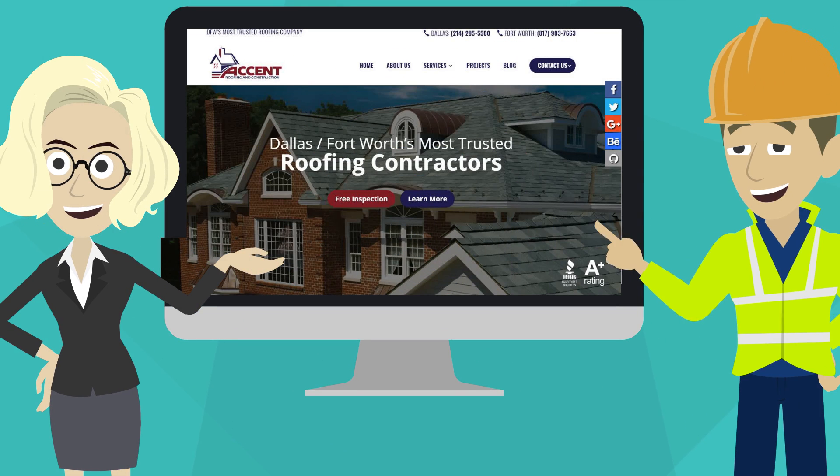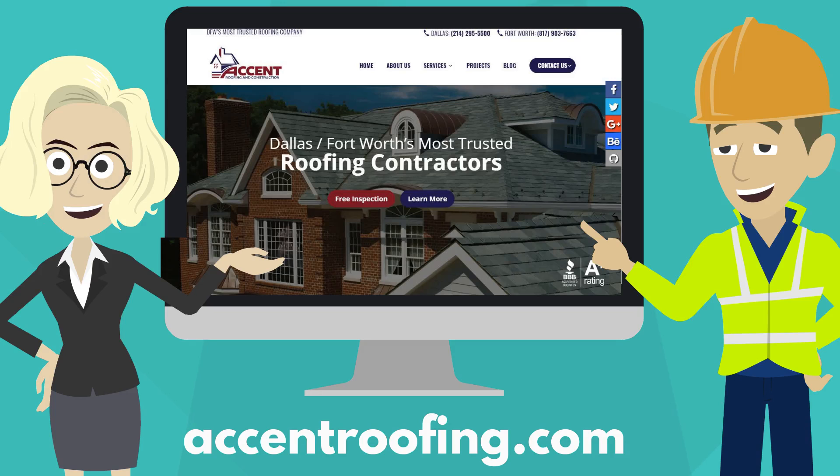No matter which you choose, we have you covered. Visit us at AccentRoofing.com to learn more.